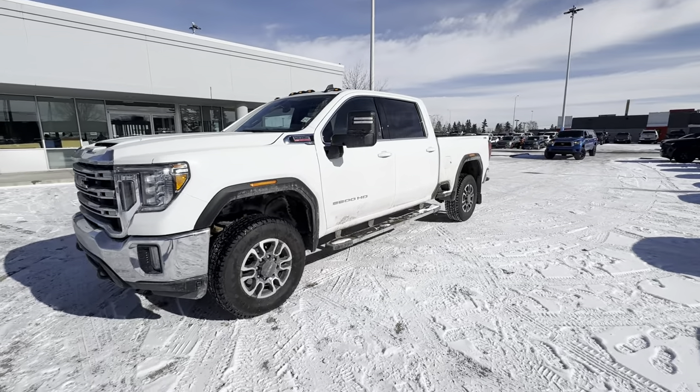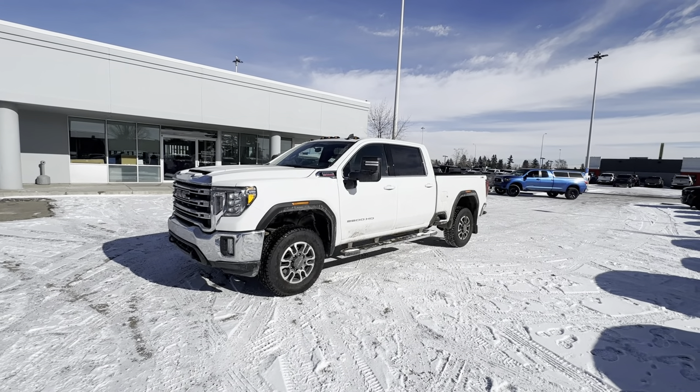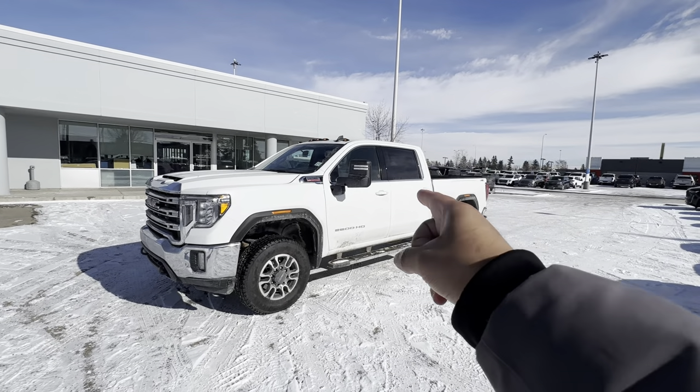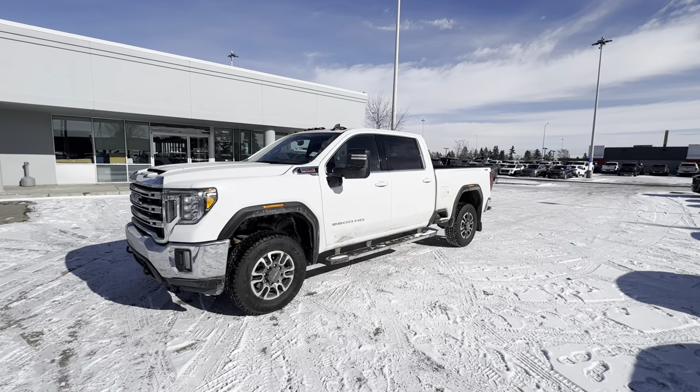Let's start with some specs. This is a 6.6-liter turbodiesel V8 called the Duramax, connected to a 10-speed Allison transmission, and of course this is a 4x4 truck. It is a crew cab with a 6.5-foot box, and it is an SLE trim with some extra options.